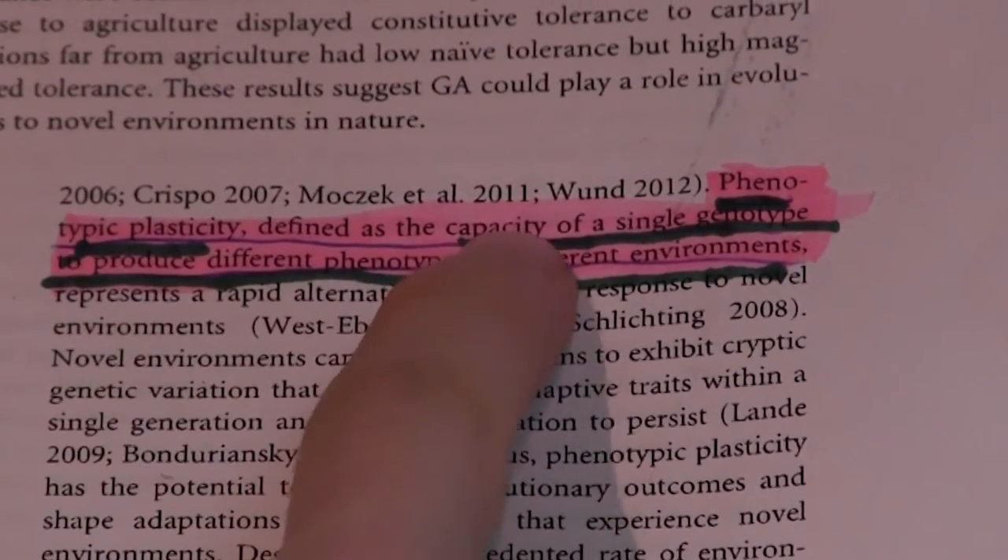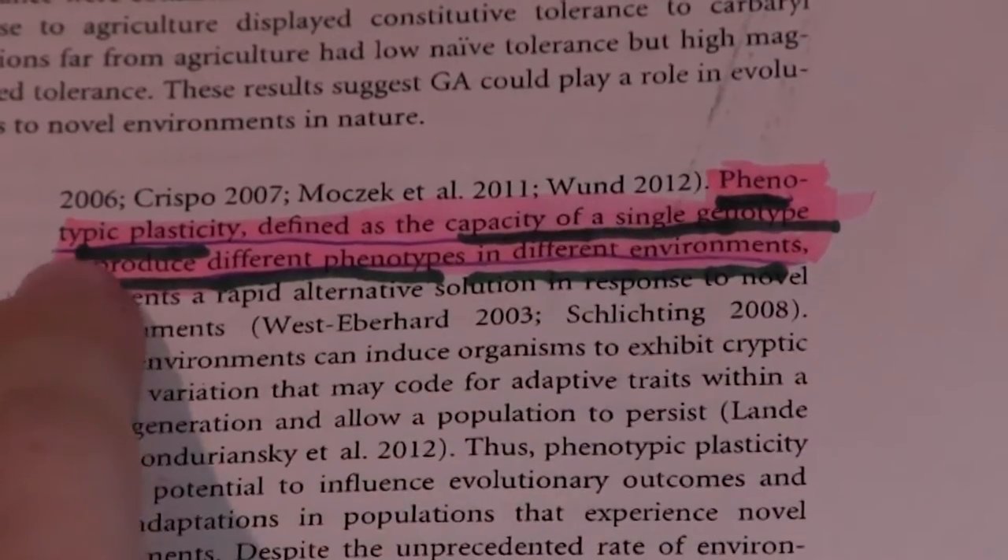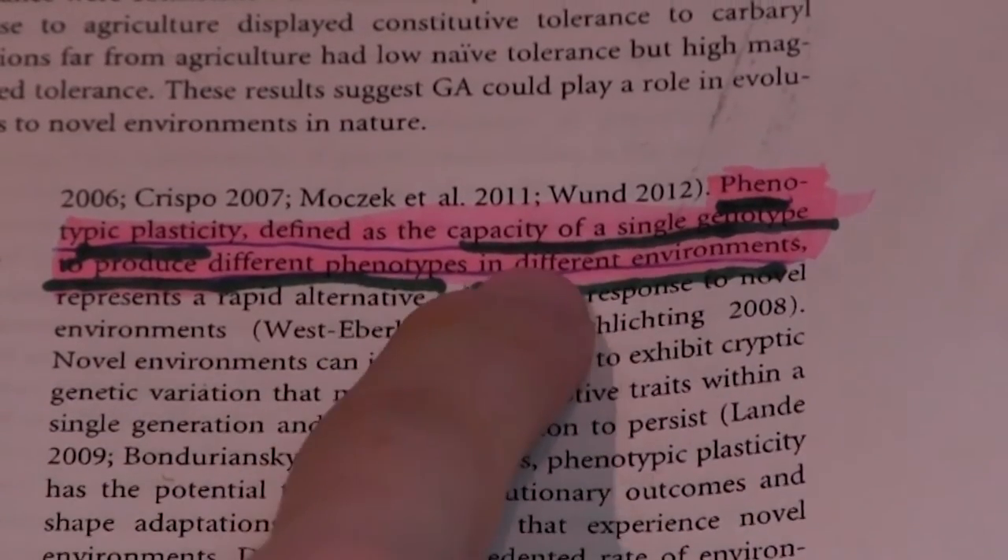In the paper, she defines phenotypic plasticity as the capacity of a single genotype to produce different phenotypes in different environments. What this means in the context of amphibians is that frogs of the same genotype will exhibit different responses to pesticides depending on the environment that they were raised in. And the fact that this sort of thing happens raises some pretty hairy questions about the nature of evolutionary process.